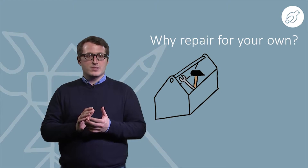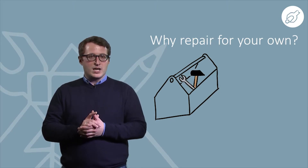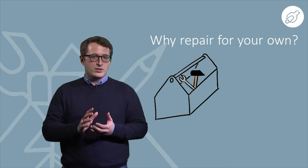Hello and welcome to this video exploring why a company should think about design for repair by customers and why the adoption of this approach will grow further in the future.